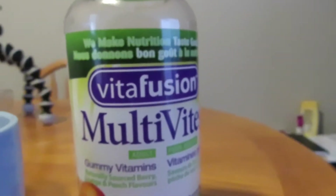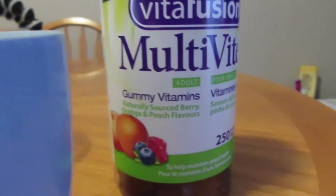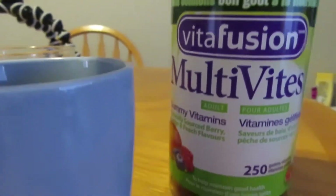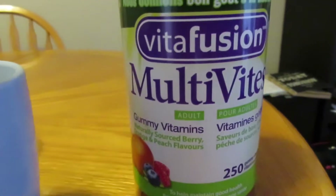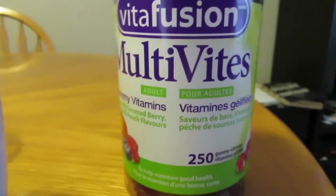And to top all that off, I take these gummy vitamins. I take two a day. They are orange and peach flavors, so they are delicious — just chewable ones. I get these at Costco, this big jar here. It hasn't lasted too long but it's been lasting a while. It has $250 worth in it — it's a good price at Costco.